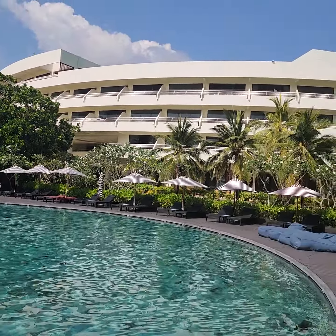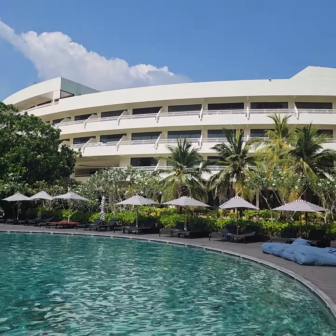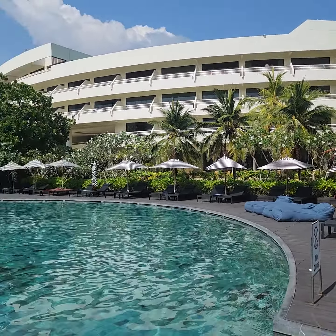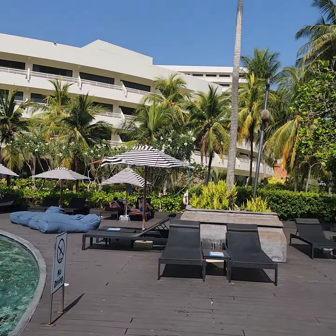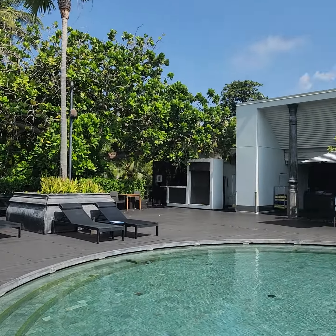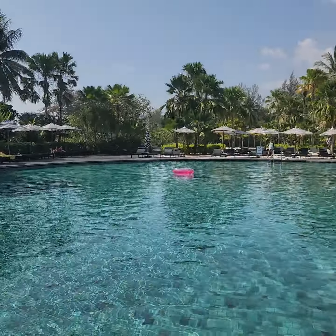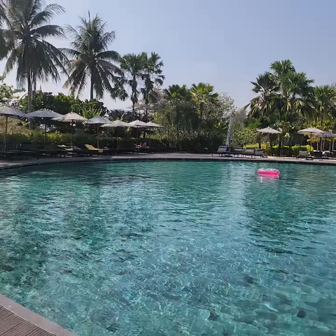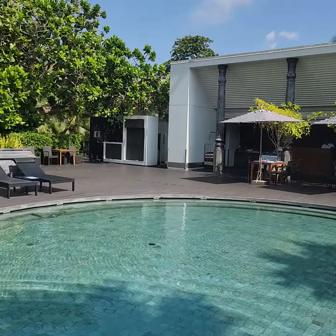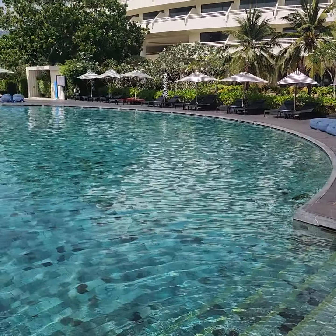Those are the showers. This building right here — the first four stories — that is the beach view rooms. And if you want an ocean view room, you get that building back there. This is the view of the pool at what is now the Pullman Arcadia in Karon Beach, Phuket. We'll be right back.